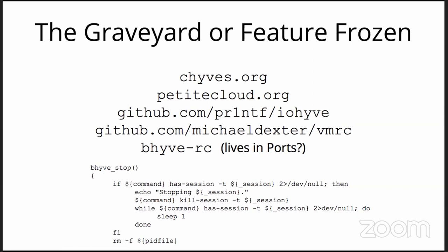BeehiveRC is fascinating insofar as it seems to live in the port — there isn't really an external source. It's either the graveyard or feature-frozen, like VMRC which is feature-frozen. Based on what I just said about the configuration file, a complete rethink needs to be done. The syntax from BeehiveRC relies on Tmux, which is great, but VM stoppage relies on killing the Tmux session — I don't know if that's the best way to do it. Shutting down a VM is not that simple.